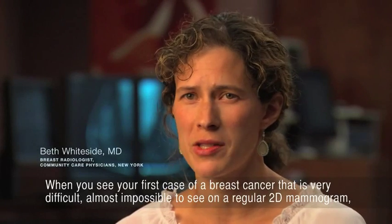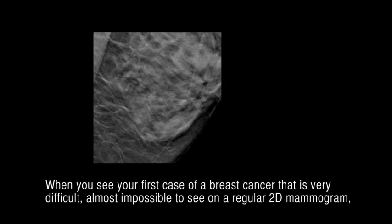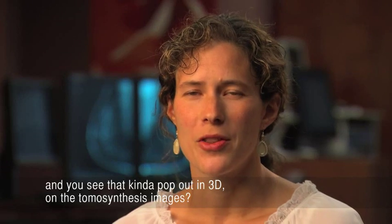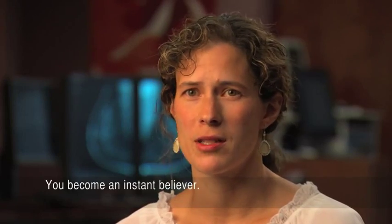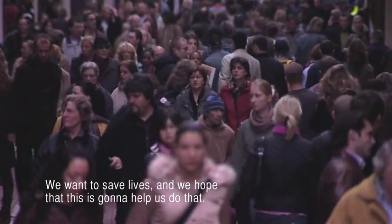When you see your first case of a breast cancer that is very difficult, almost impossible to see on a regular 2D mammogram, and you see that kind of pop out in 3D on the tomosynthesis images, you become an instant believer. We want to save lives and we hope that this is going to help us do that.